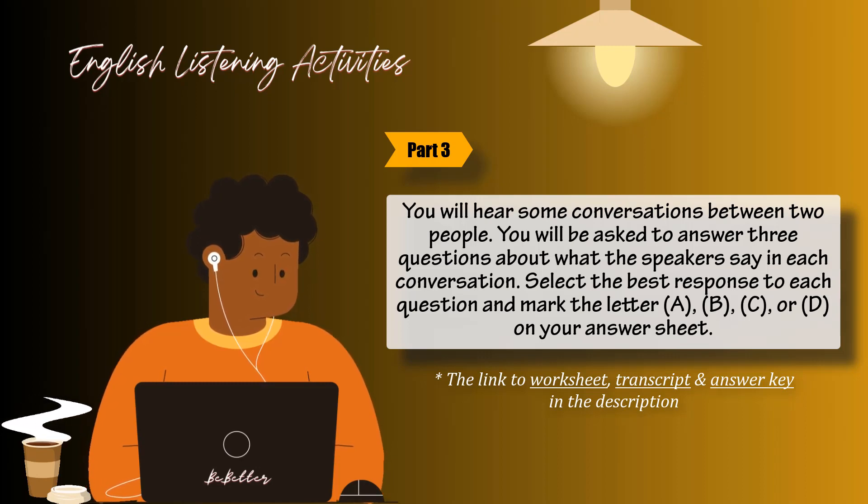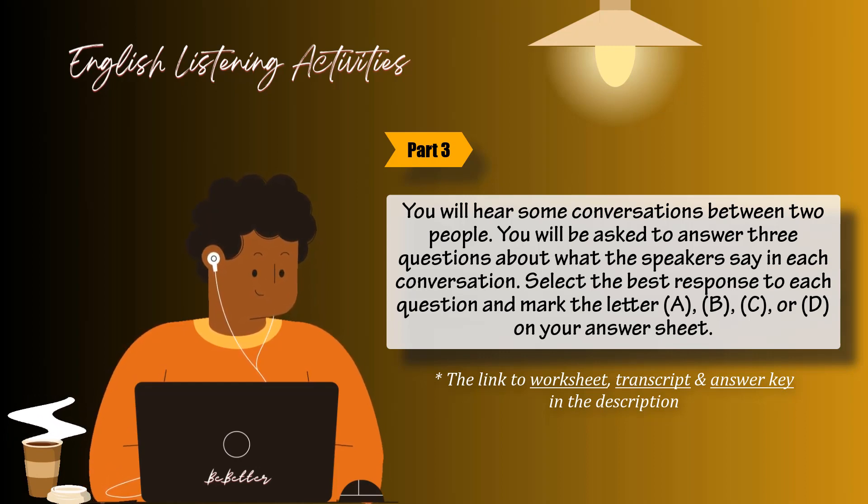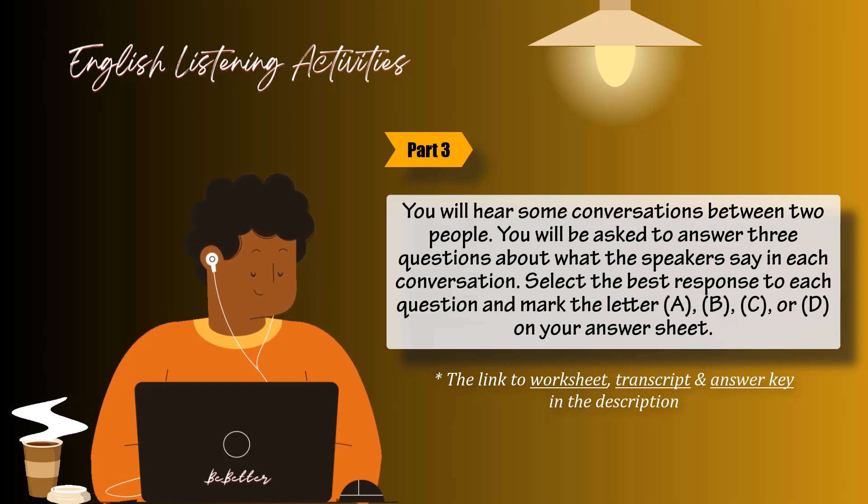Number 44: Who is the woman? Number 45: What suggestion does the woman receive from the man? Number 46: What will the woman most likely do?